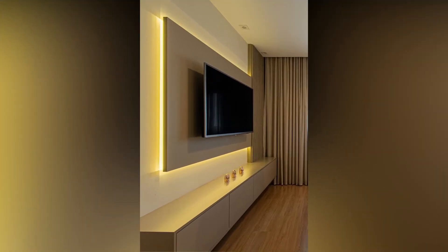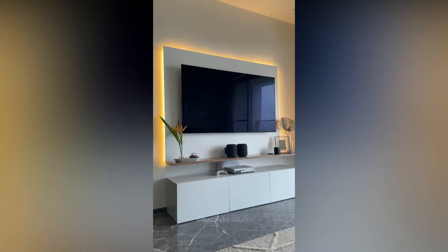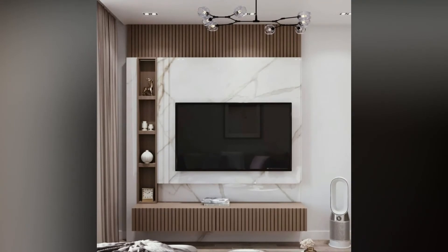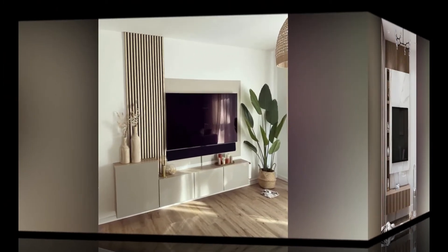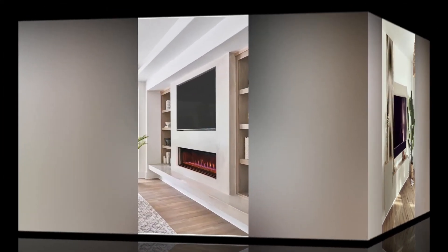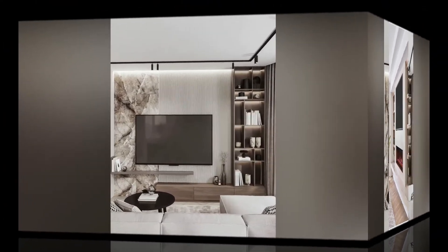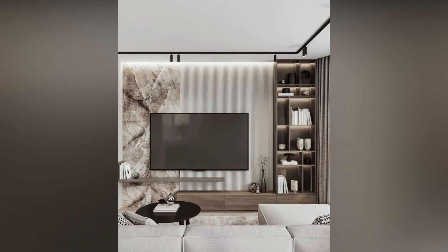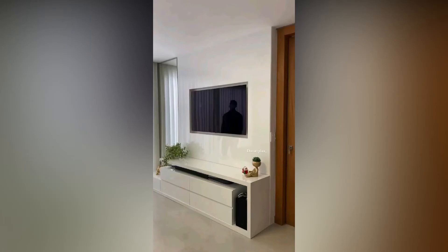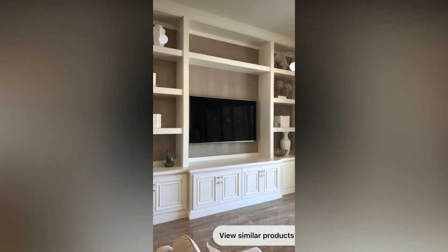If you are looking for ways to make your TV wall design pop, look no further. This video will give you many ways to do just that — from choosing the right color to adding interesting textures, there are plenty of ways to make your TV wall stand out. Whether you are looking for a little bit of inspiration or some specific tips, this video is perfect for you.